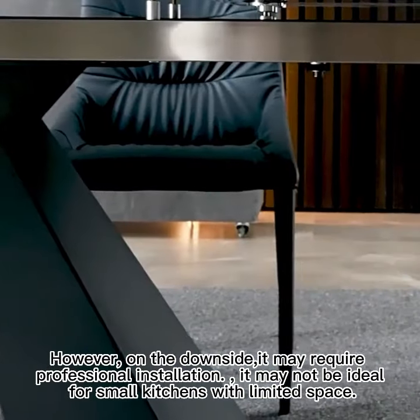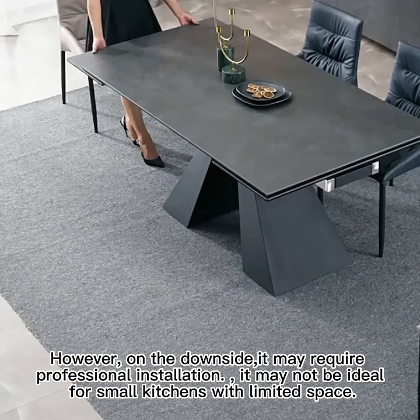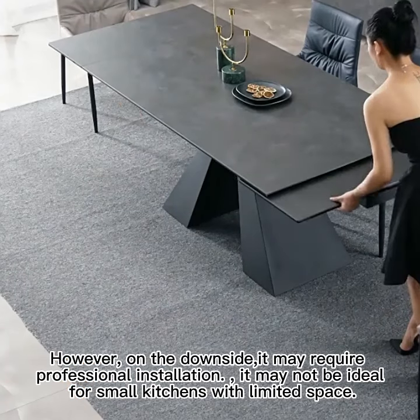However, on the downside, it may require professional installation, and it may not be ideal for small kitchens with limited space.